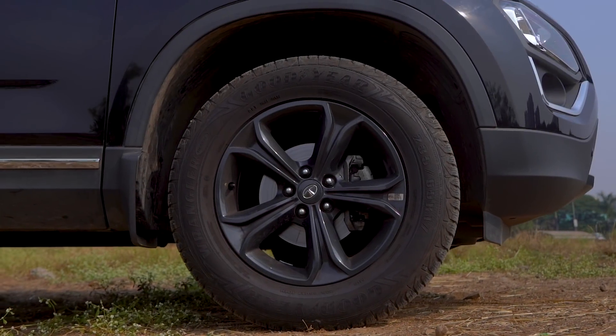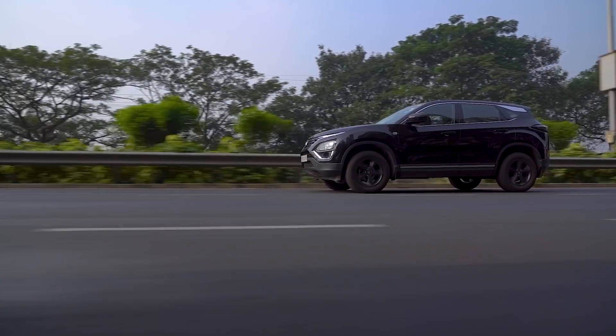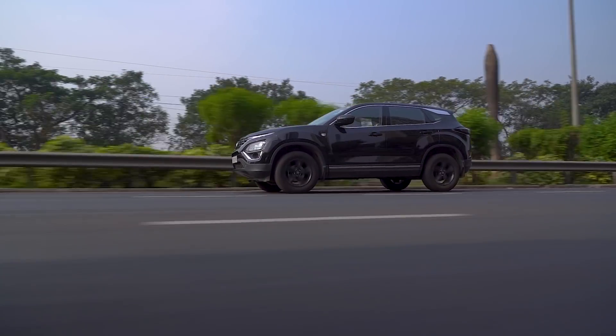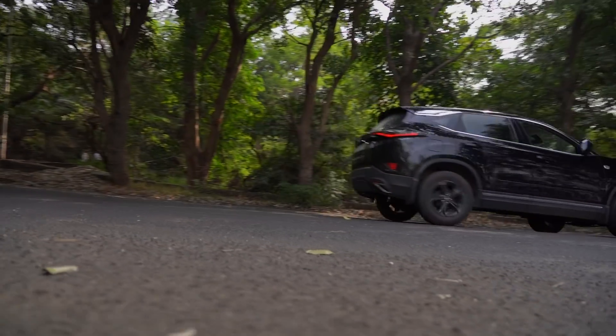The all-black with black alloys and black interior makes it look super premium. It actually looks like a Land Rover turned into a beast. The best thing is this car gets me noticed wherever I go, and it gives me a feeling like the boss.